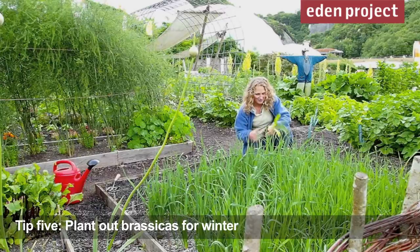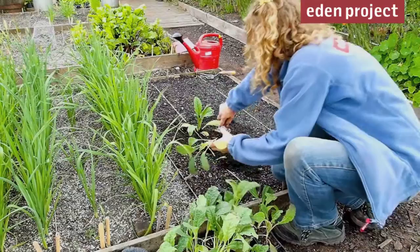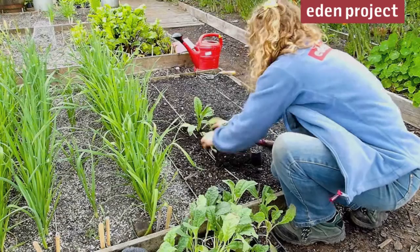It's still time to get brassicas in for Christmas. We're putting in some kale here, but at home I've been planting some ruby red brussel sprouts — I'm really looking forward to trying those for the first time. When you plant brassicas, you can plant them extra deep and it will keep them growing strong.